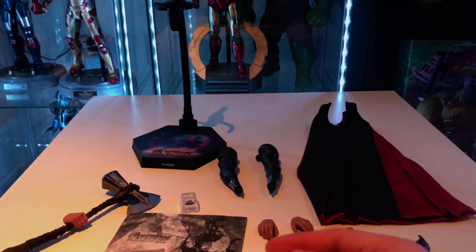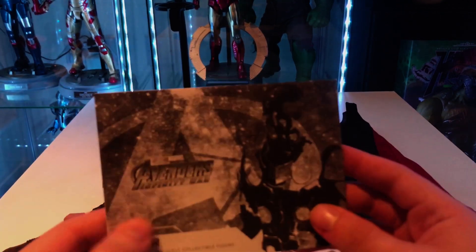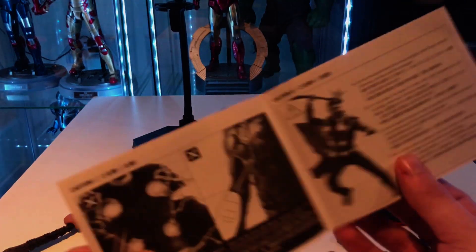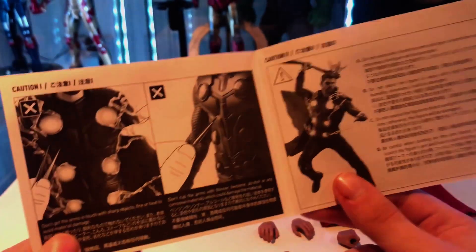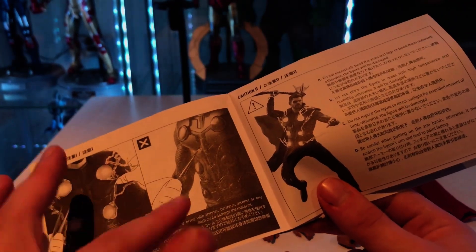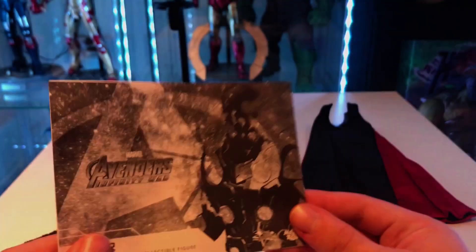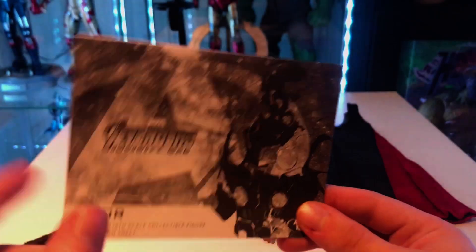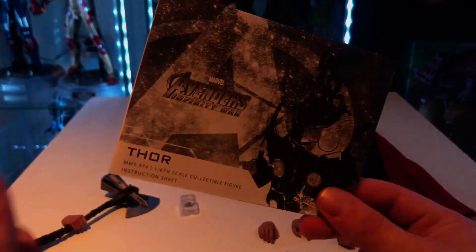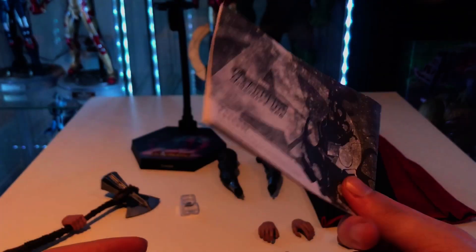As per usual you get instructions, and there's quite a lot in here. Interestingly, a few people who've reviewed this previously got an extra sheet, but I got mine rolled into one — which is quite bizarre. Mine might have been a second run, which might also explain why there were a couple of days' delay between Secret Base and Sideshow shipping theirs simultaneously.